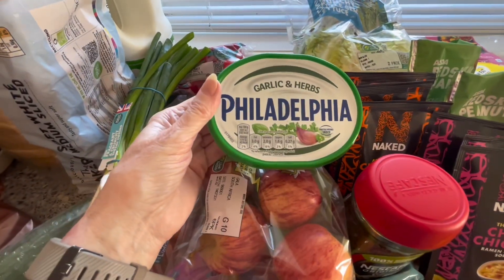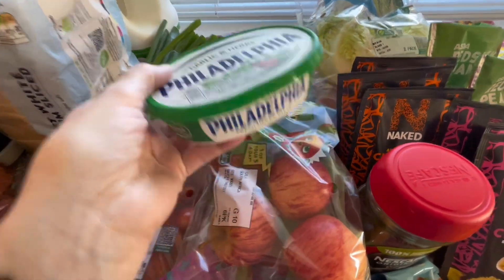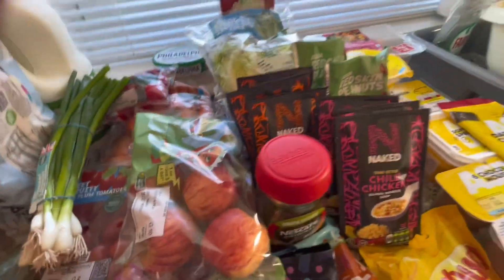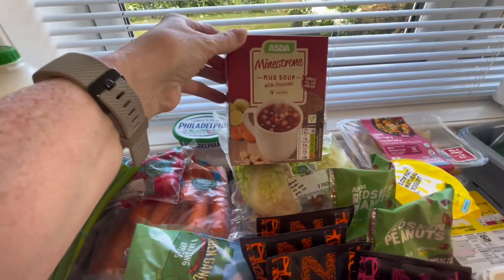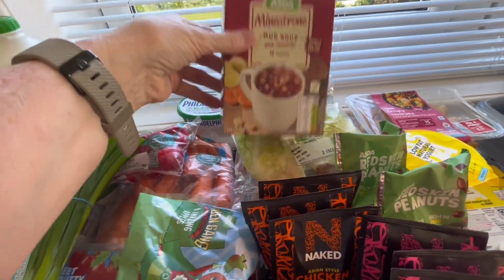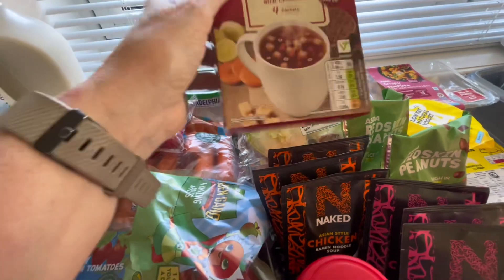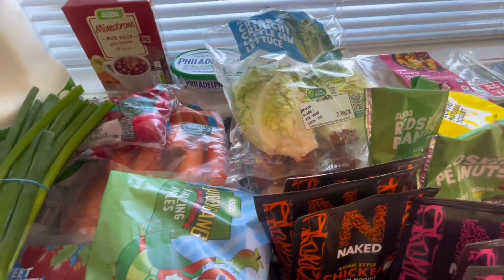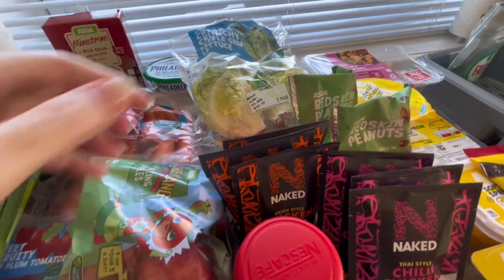This was a substitute because I wanted the light one, but they sent me the garlic and herbs Philadelphia — but it'll do, one can't be choosy. Some minestrone soup — I know the weather's quite hot, but I still like a soup, especially on a rainy day. I just love my cup of soup. I'm like an old-fashioned old hen — I like my fruit, I like my veg, I like my soups. It must be the way I was brought up.